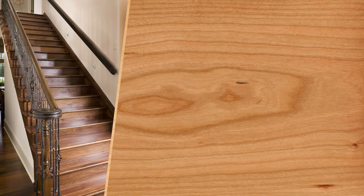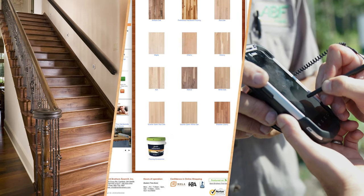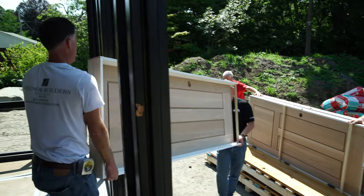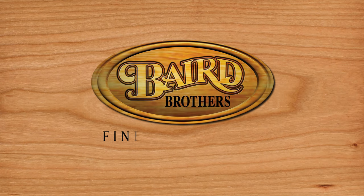Baird Brothers Fine Hardwoods provides a quality product, easy online ordering, and a convenient nationwide delivery process. We know you need quality hardwood products delivered fast. You can count on Baird Brothers to deliver those fine hardwoods to your project.